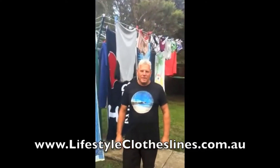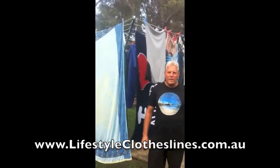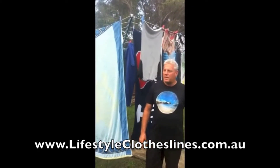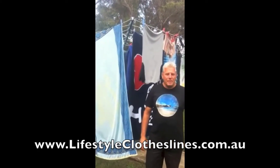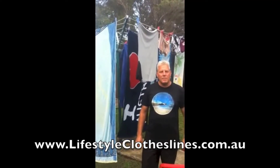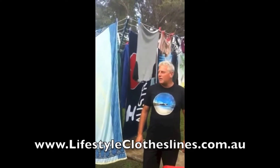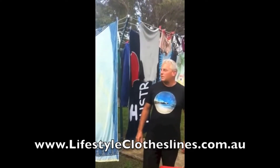Our old Hills clothesline died after many years of loyal service. I found Lifestyle Clotheslines on the net and quickly found the line that suited our large family needs — as you can see by the washing. We bought the rotary folding head 8 clothesline on 9th December at a good price, with prompt delivery, and assembly was easy. Thanks Lifestyle!